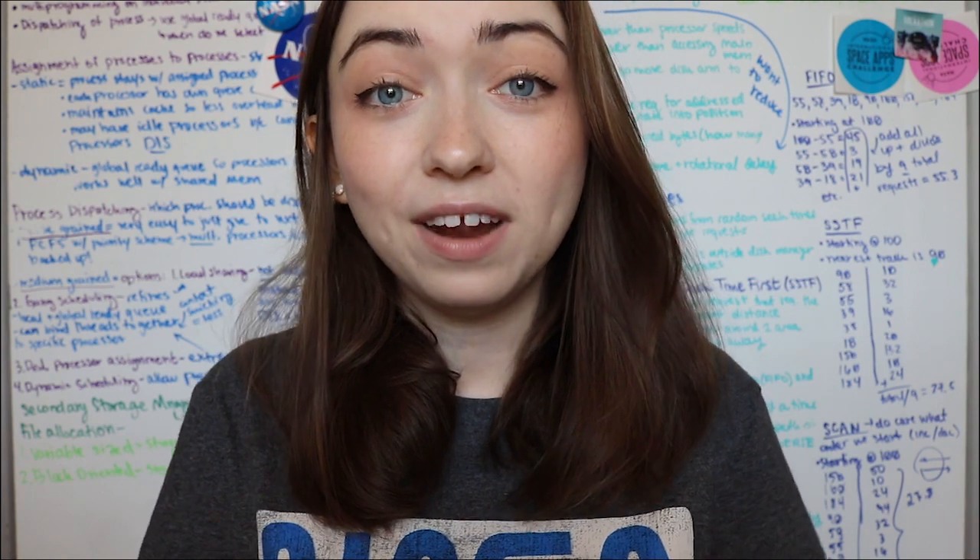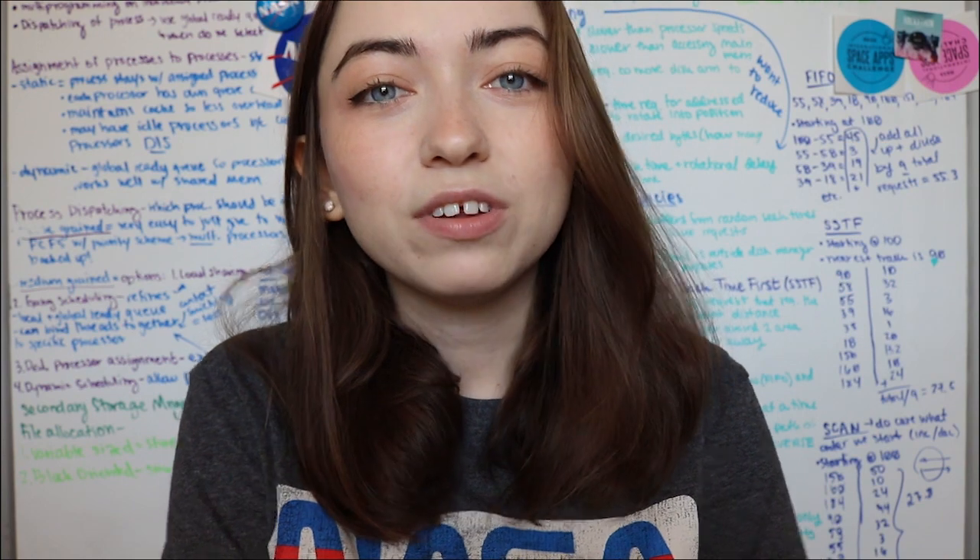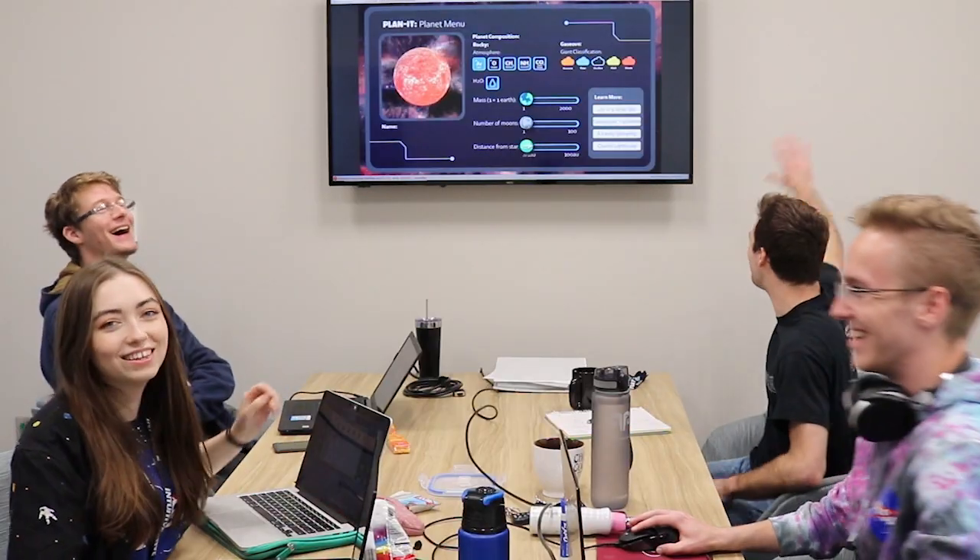We were invited with all these other teams to go to NASA, share our experiences, and get to watch the launch of the Mars 2020 rover, which is awesome. But unfortunately, because of the situation in the world right now, those activities are postponed for the summer. Instead, I decided to share my team's experience with you in a different way.